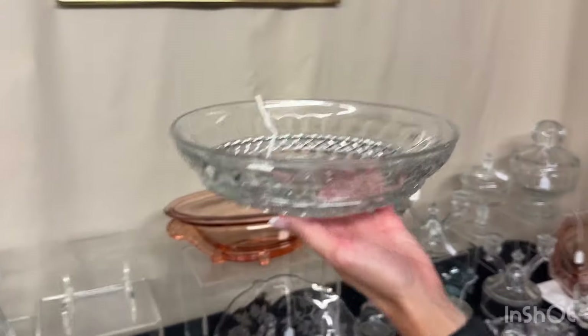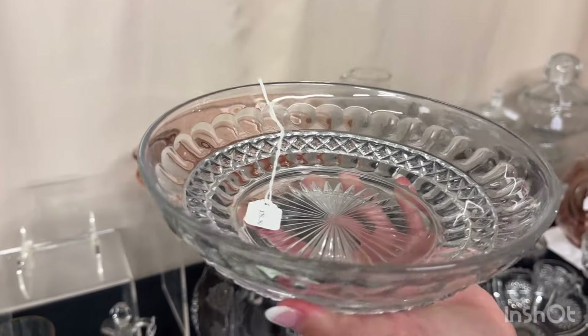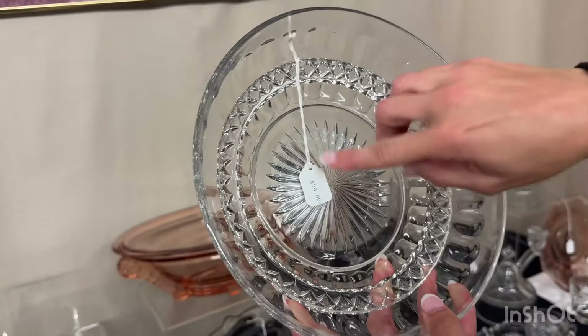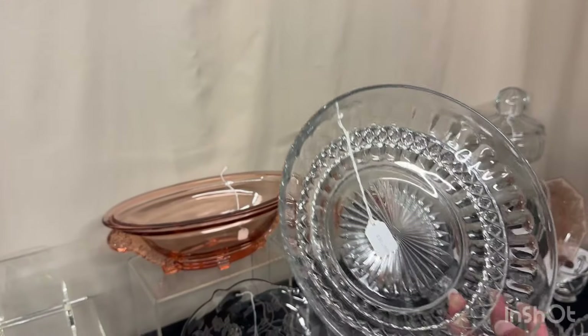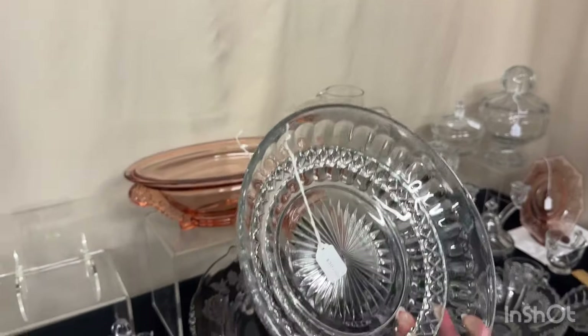Here's a shallow bowl — oval diamond, I think it's called diamond — and it's marked with a large diamond H. Never seen it before. $30. It's about eight and a quarter inches wide.